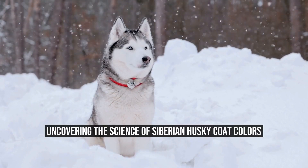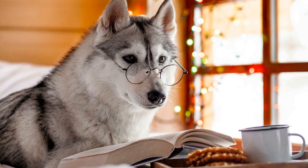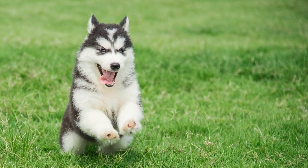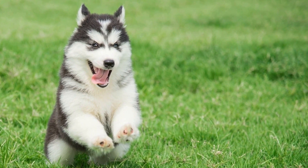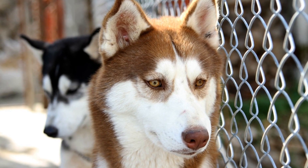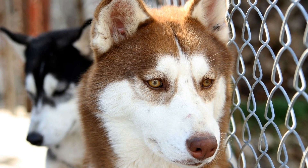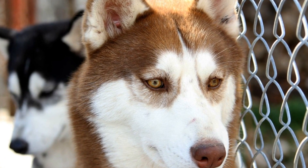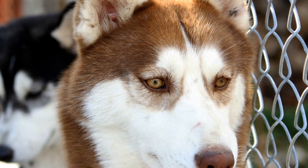Uncovering the Science of Siberian Husky Coat Colors. Siberian Huskies are known for their stunning appearance and unique coat colors. With their vibrant blue or multicolored eyes and thick, double-layered fur, they are truly a sight to behold. But have you ever wondered why these dogs have such beautiful coats and what determines their unique colors? In this article, we will dive into the world of Siberian Husky genetics and coat colors to uncover the fascinating science behind their stunning appearance.